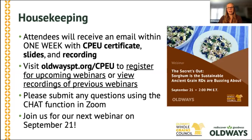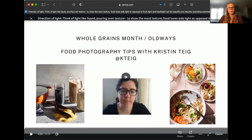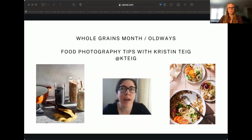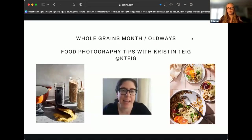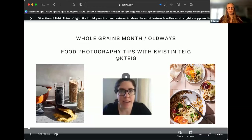Without further ado, we will let Kristin Teig kick things off. Hi everyone. My name is Kristin Teig, and I photograph food for cookbooks, restaurants, and brands. When I first started out, I only used natural light, a tripod, and a few light modifiers. I'm hoping that in this short bit of time we have today, I can give you a few tips and ways to look at light differently no matter what tool you're using — whether you are using a camera or an iPhone.